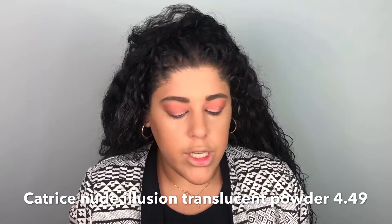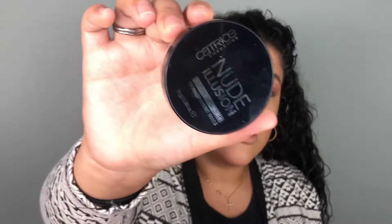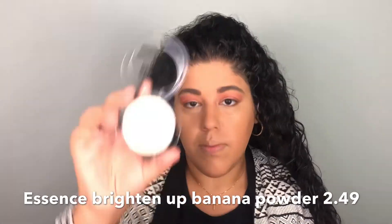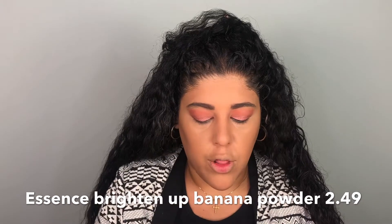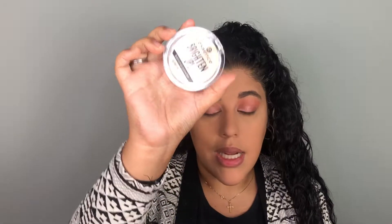For powder I got the Catrice Nude Illusion Loose Powder in Transparent — I also got a banana shade but it literally looked like a neon banana, so I went with this white powder. I also got the Essence Brighten Up Banana Powder — I'll use that under the eyes and the loose powder for the rest of the face. I actually like both of these powders; I'm very impressed.